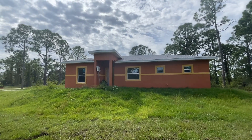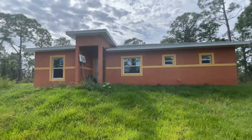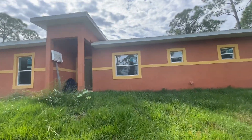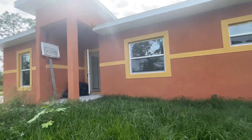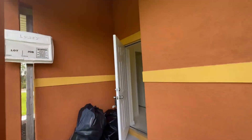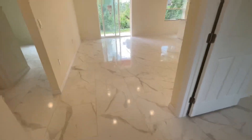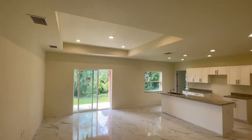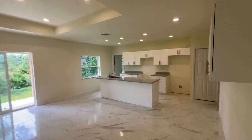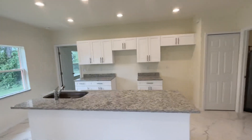Hi guys, we are in Punta Gorda. Four bedrooms, two bath, everything is porcelain tile with tray ceiling. Open kitchen concept with the split bedrooms.